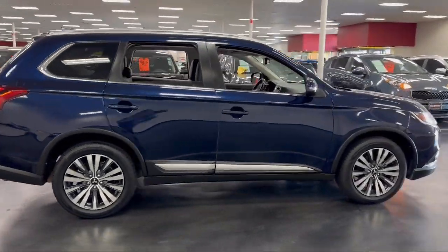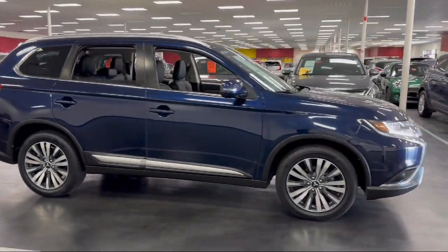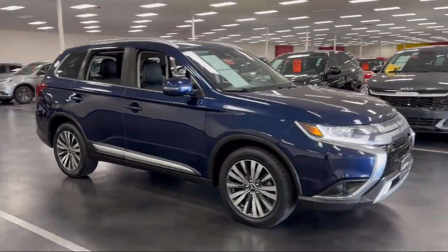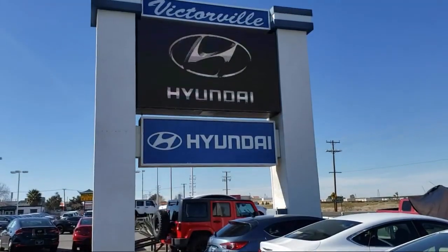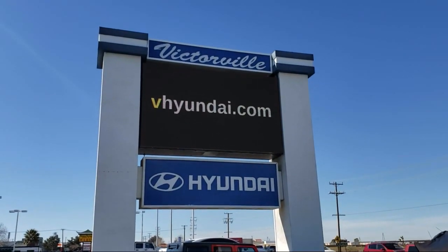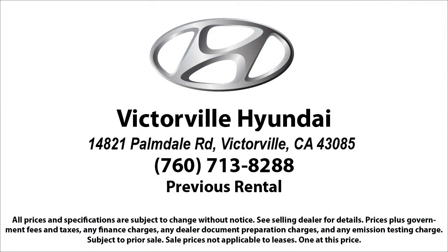Here at Victorville Hyundai, our goal is complete customer satisfaction. We have a top notch staff that is here to help you drive home in a vehicle that is just right for you. We win our customers over by making them winners. And with an average Google score of over four and a half stars, you can see why so many customers are repeat customers.